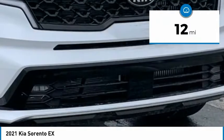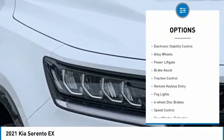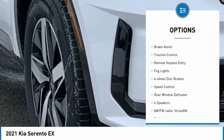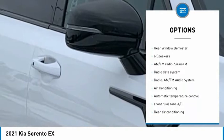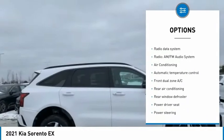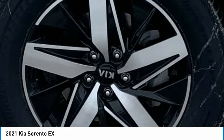This vehicle has less than 100 miles. Here are some of this vehicle's great options: electronic stability control, alloy wheels, power lift gate, brake assist, traction control, remote keyless entry, fog lights, four wheel disc brakes, speed control, rear window defroster.